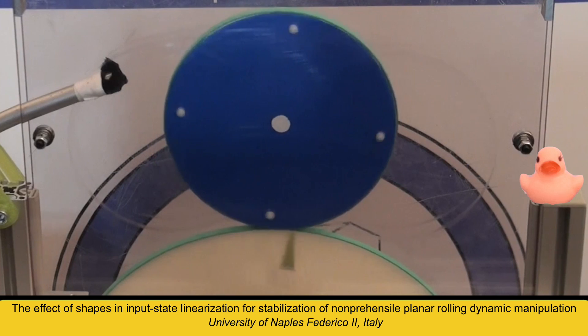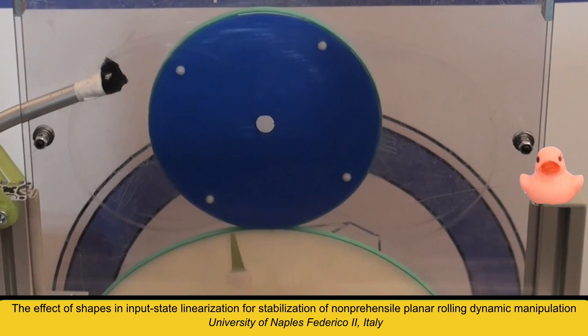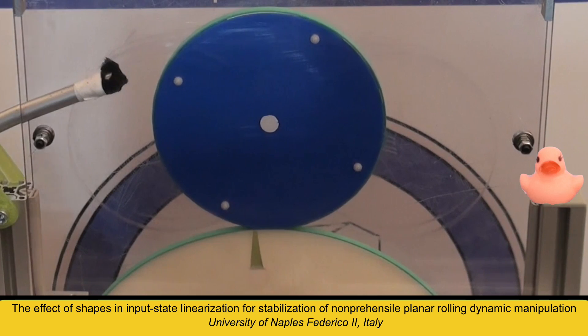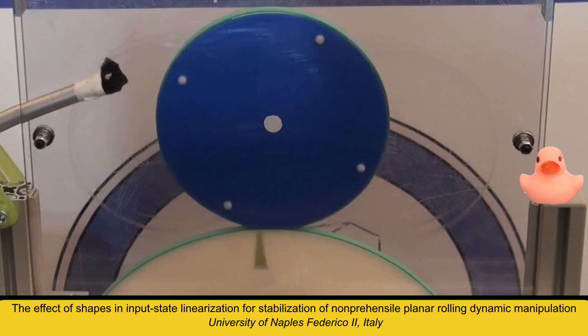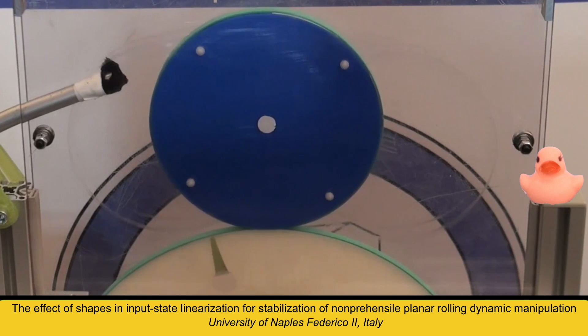Are you able to stabilize the position of a disk at a given angle while keeping another rolling disk in balance on its top? This acrobatic problem is solved here in an automatic way, suggesting a control strategy for more complex robot manipulation tasks.